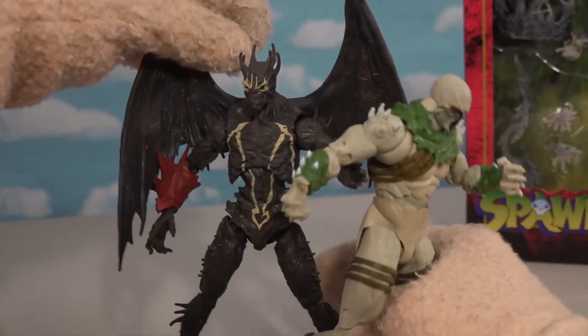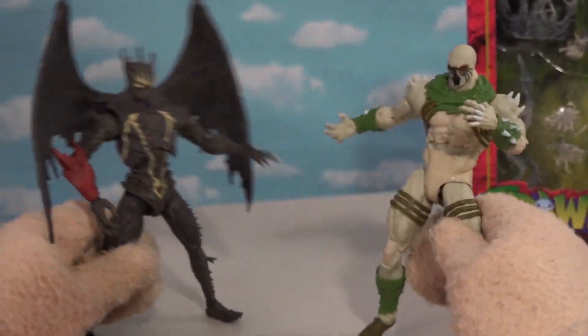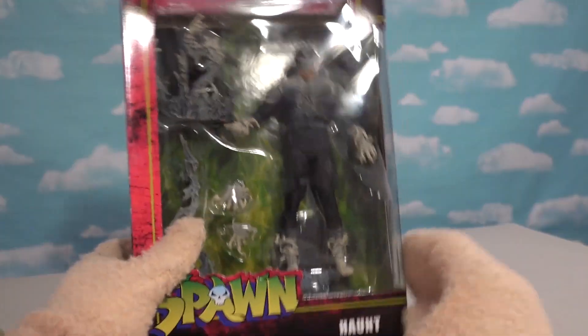Put these together and the minions of the underworld are coming after us. But wait — we've got one more Spawn character here, which is named Haunt.